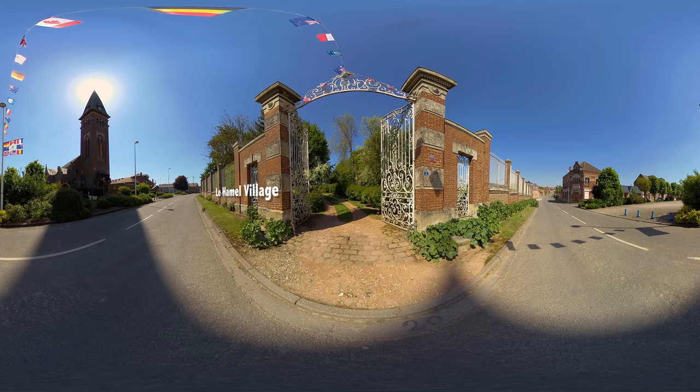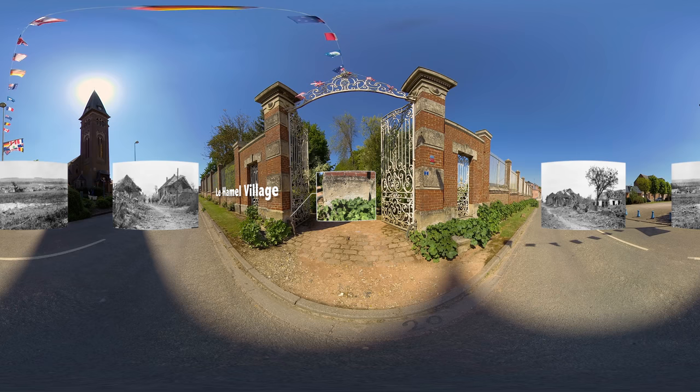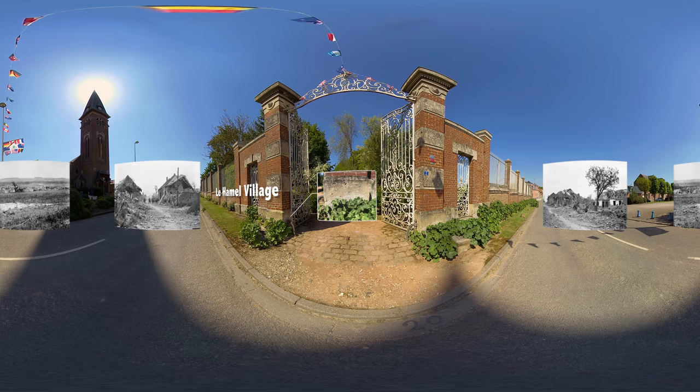At the centre of the battle, the village is destroyed. Look around you for photos of the devastation. It was rebuilt entirely afterwards. The bullet-riddled gateposts in front of you are among the few battle scars still visible today.